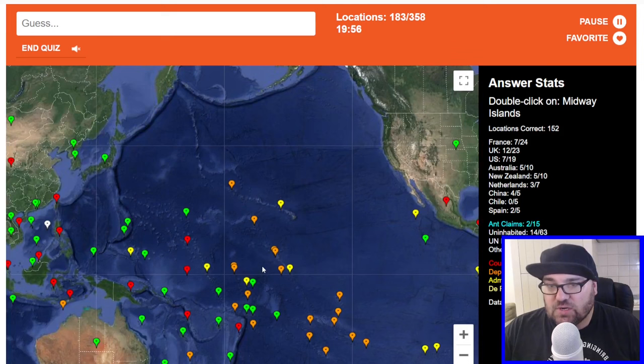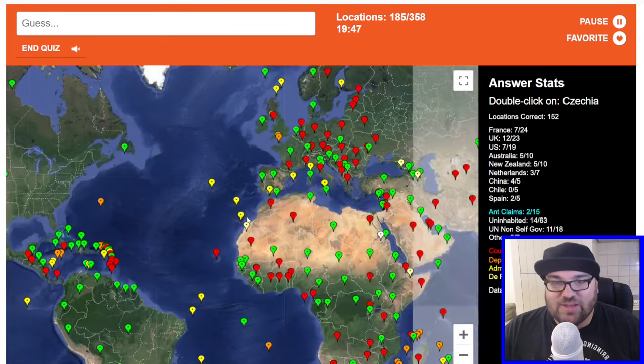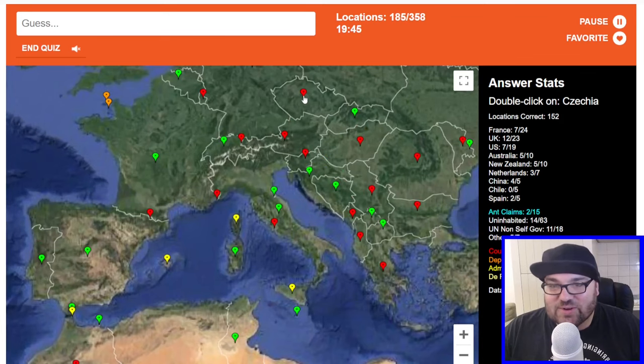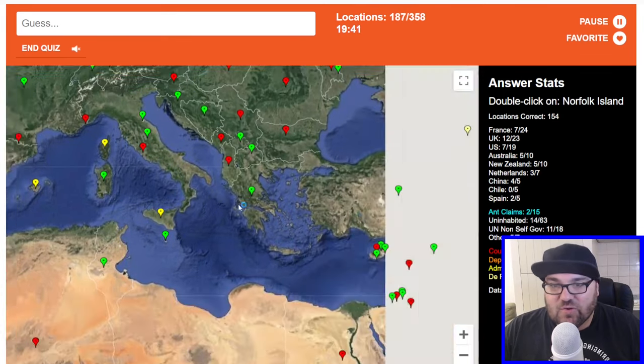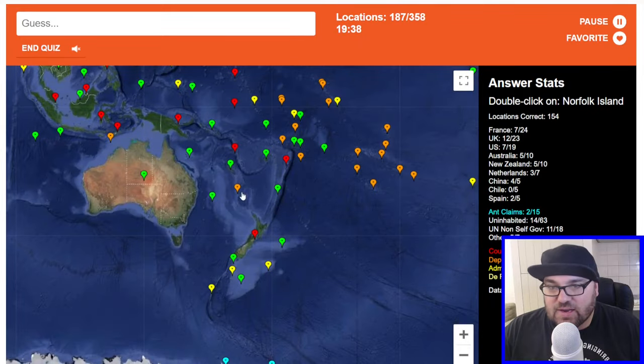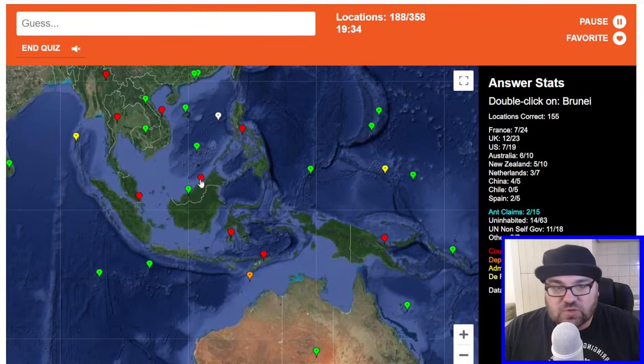Midway Islands are so-called because they're midway between the US and Asia. Maybe those ones? No. Maybe these are the Line Islands? They are not — it's all in the same part of the world. Chagos. Greece. Norfolk Island is a dependency of Australia. Brunei is, of course, here.